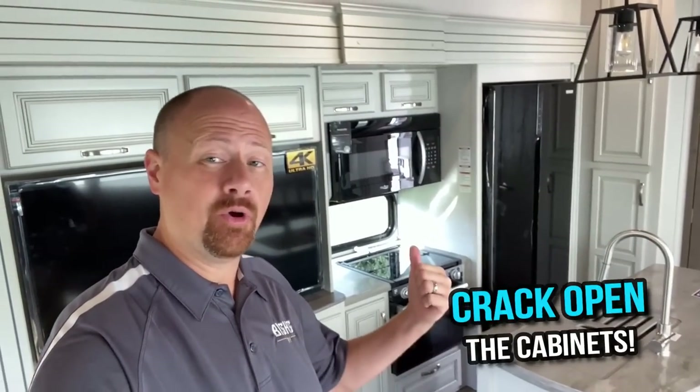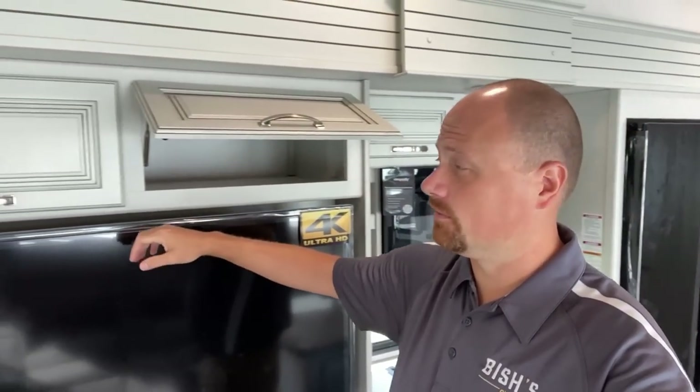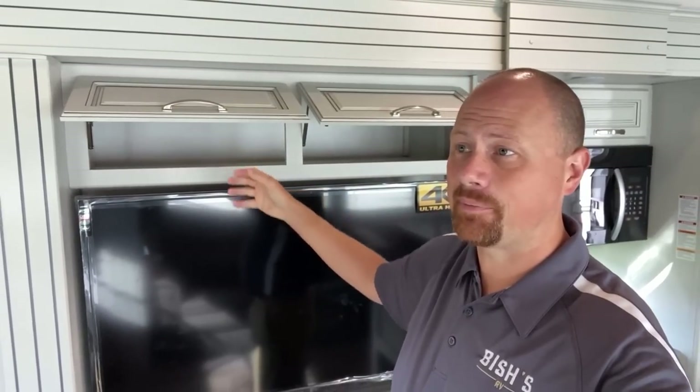So sometimes you want to get ahead of the game. When you first get to your campsite and you're first setting up, one of the things you can do to start stacking the odds in your favor is open up all the cabinetry for a few minutes. This is a little trick I learned from my grandfather when I was about knee high to a grasshopper.